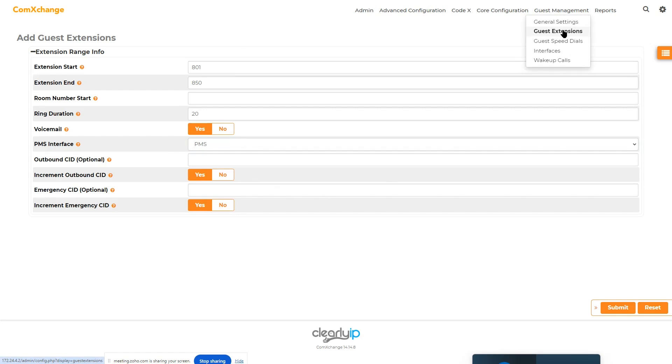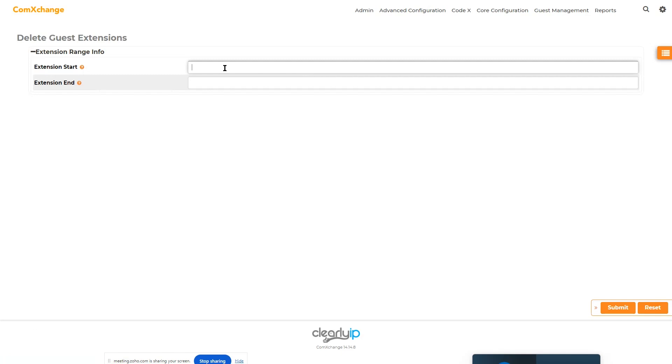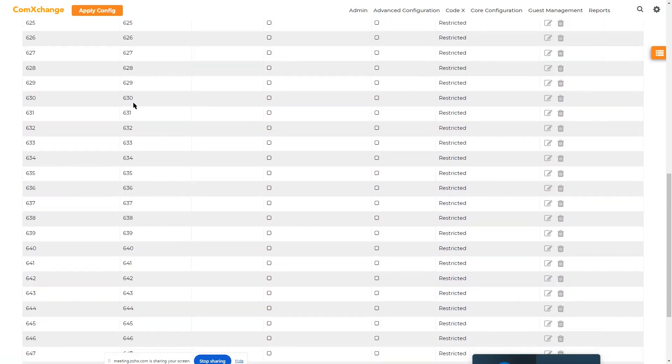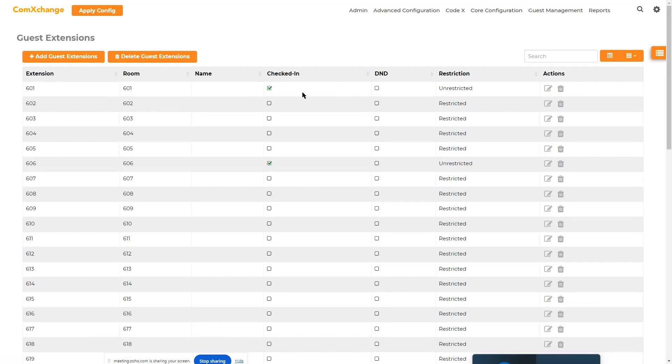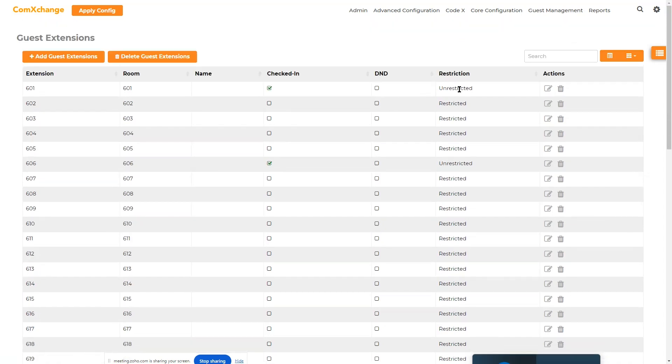So creating and deleting extensions is very easy — it's just by ranges. For example, I can delete all the 700 extensions from 701 to 750, just select the range and submit. Here you have no longer the 700 extensions. Here you can see quick information of the status — this is interconnected with the PMS, and you will see check-in, check-out status, do-not-disturb mode, and the call permissions. If a guest is checked in, it will automatically switch to the permission to run unrestricted calls. But if it's checked out, maybe only allow emergency calls or internal calls to the front desk.